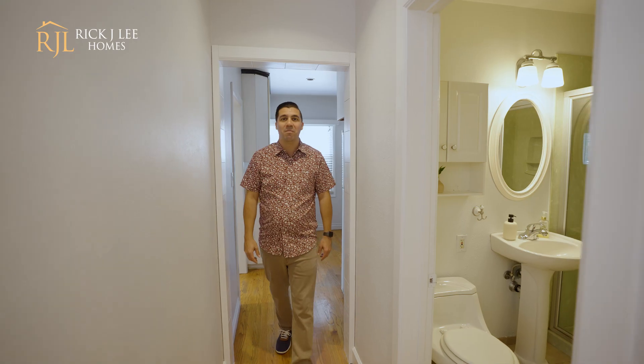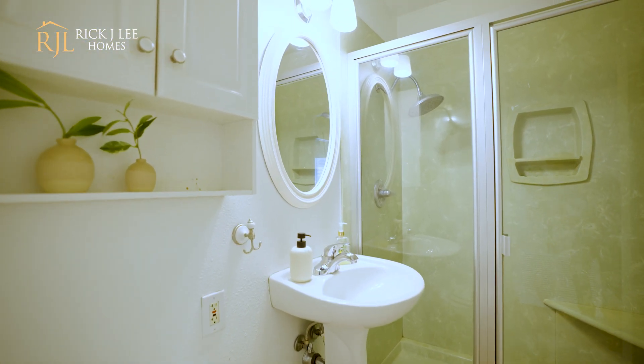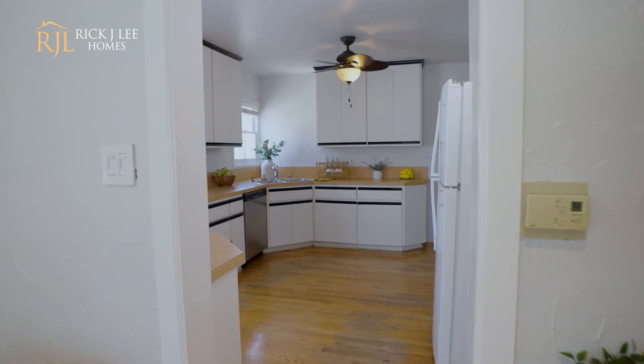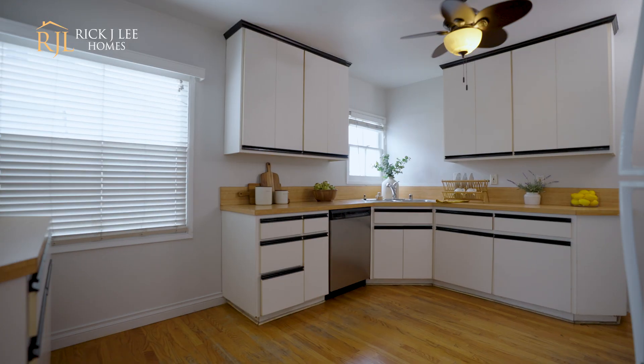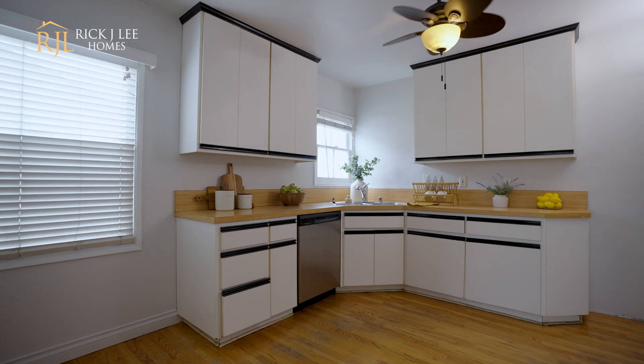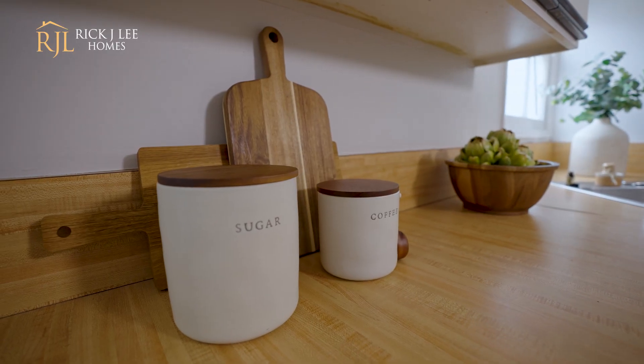Coming out of bedroom number two, we have the first bathroom, which is nice, but I can't wait to show you bathroom number two off of the den, which is the main focal point of this home. Coming into the kitchen — very accessible from the living room, but also the den. This kitchen is very functional, but also a blank canvas for you to do whatever you would like in this space.